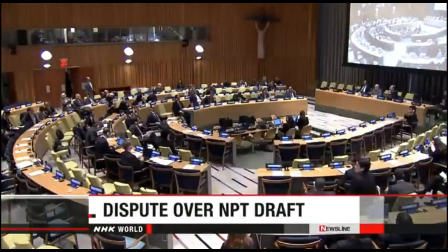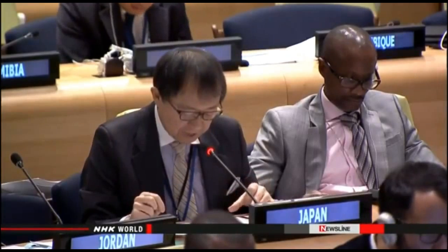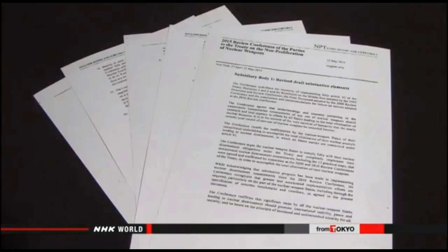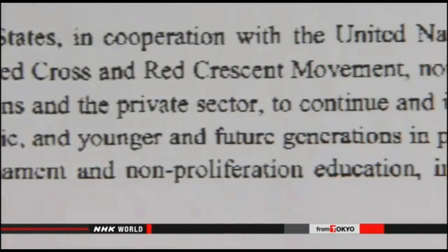The UN committee reviewing the nuclear nonproliferation treaty is engaging in a conflict. Chinese delegates are rejecting the way the Japanese want to word the final agreement, saying the reason is rooted in their shared wartime history. Japanese delegates said the agreement should include a call for world leaders to visit Hiroshima and Nagasaki, saying that would help them learn the inhumanity of nuclear weapons. However, a revised draft did not contain that call, after delegates from China persuaded the chairperson to remove it.